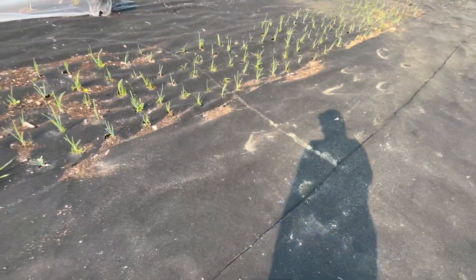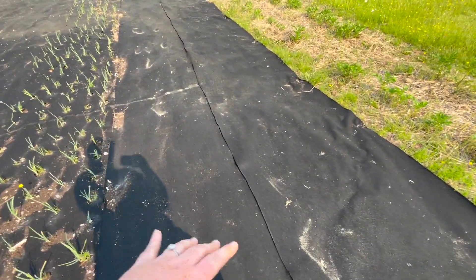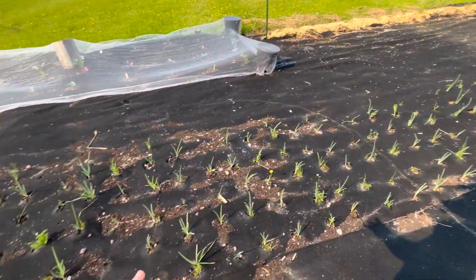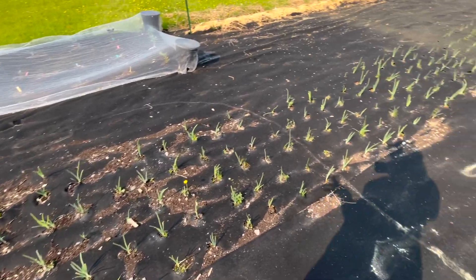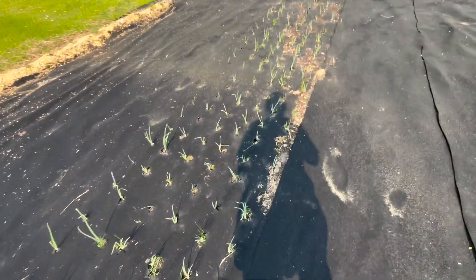Over here I cut the ground so I can put some soil in and plant my melons, watermelon, and all sizes of personal melons. Here we have all my onions — yellow, white, and red — and they all look really good. I'm hoping for a good onion harvest.